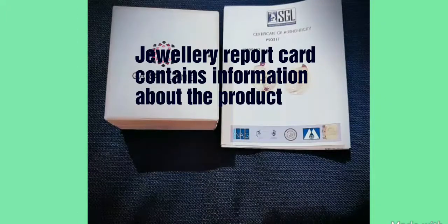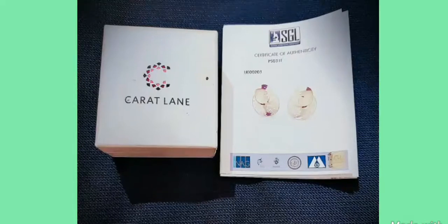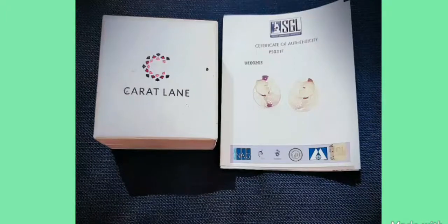When you buy any jewelry from carrotlane, the product comes with a complete jewelry report card, as shown in the picture here. In this report card, they mention the weight of the product and the certificate of authenticity for the product.